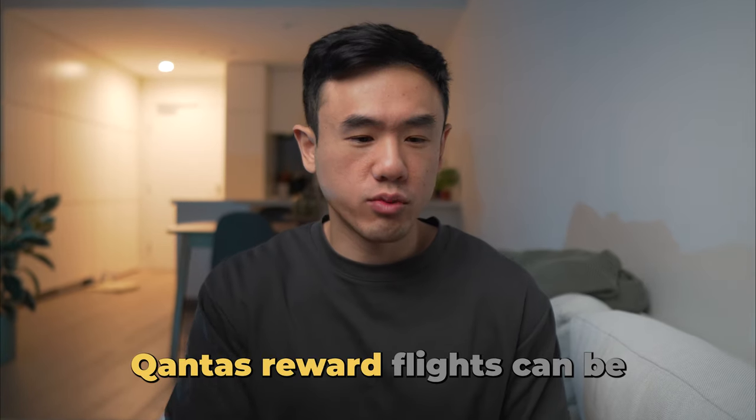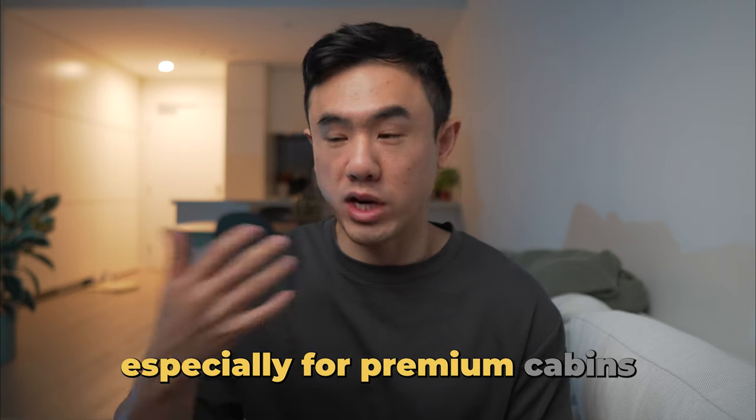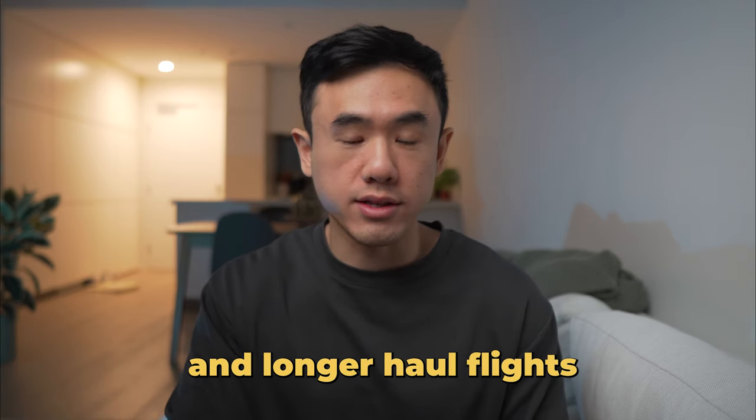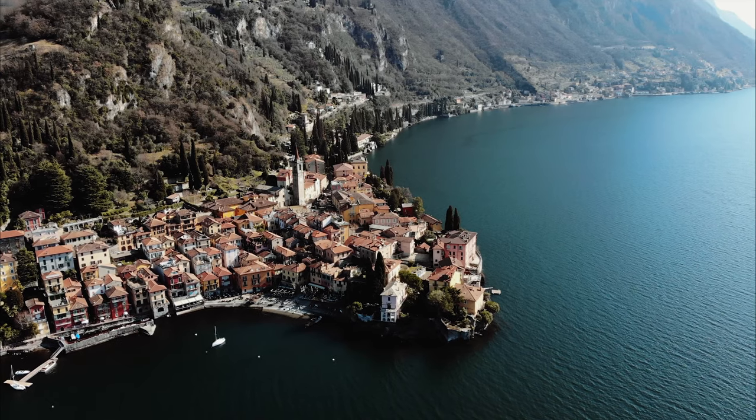I've been in that situation more times than I can count. Qantas reward flights can be notoriously hard to book, especially for premium cabins and longer haul flights. In this video, I'm going to show you three different ways to book business class reward flights, each of which drastically increases your chances. Stick around to the last method because I actually found business class reward flights return from Melbourne to Europe.